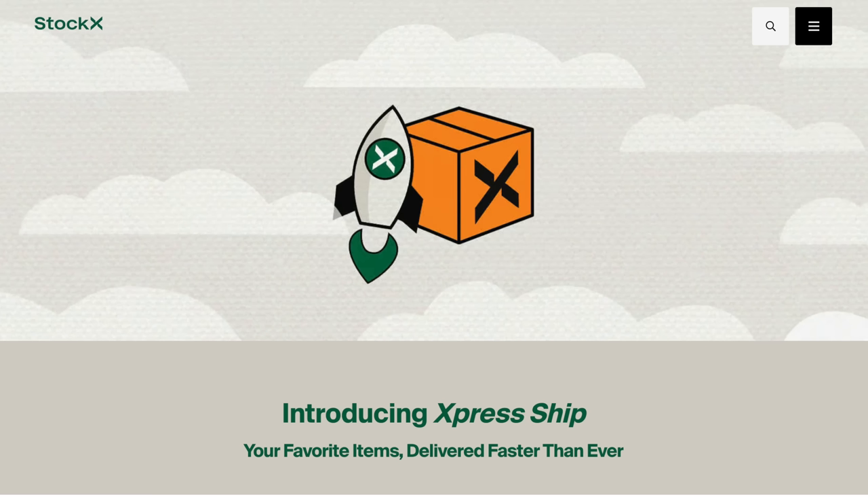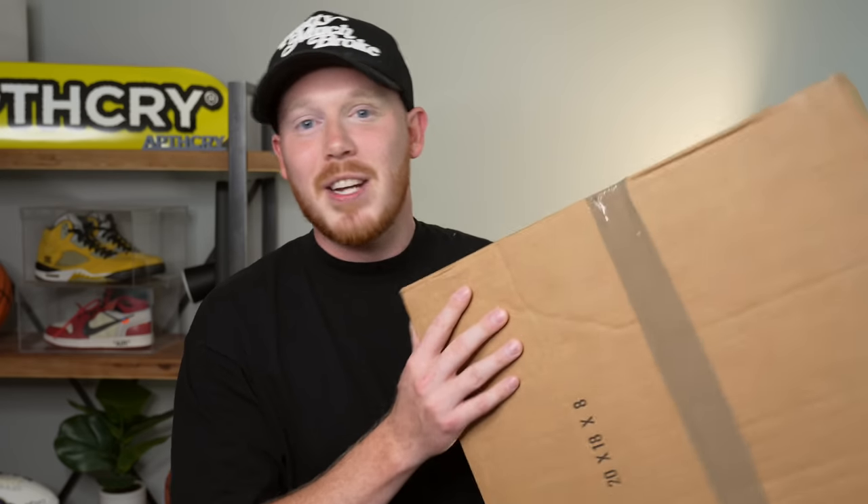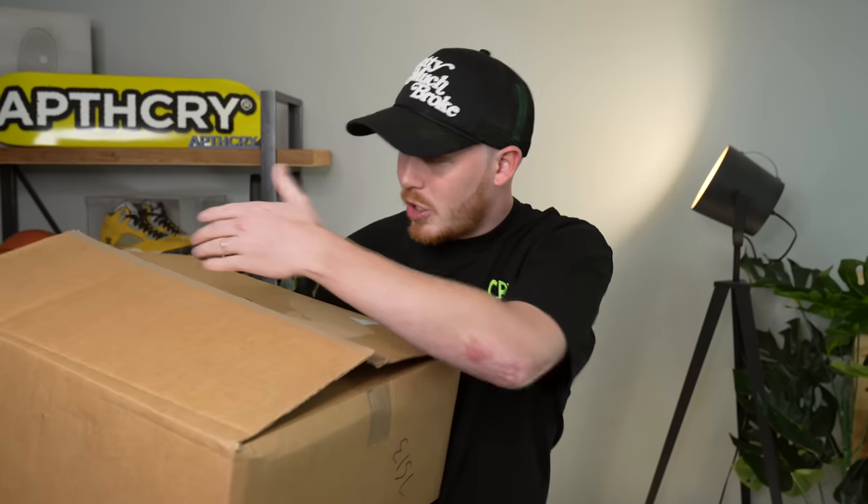Before we dive into the larger collection, I got a brand new pair of sneakers that I'm going to add to the collection, and it came in just in time for today's video because of StockX's brand new Express shipping option. That is my segue into the StockX sponsored portion of this video — huge thank you to them for supporting the channel.